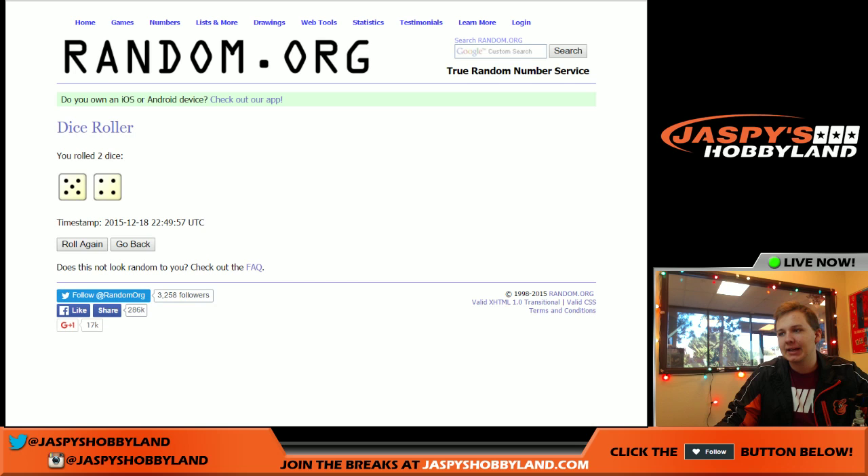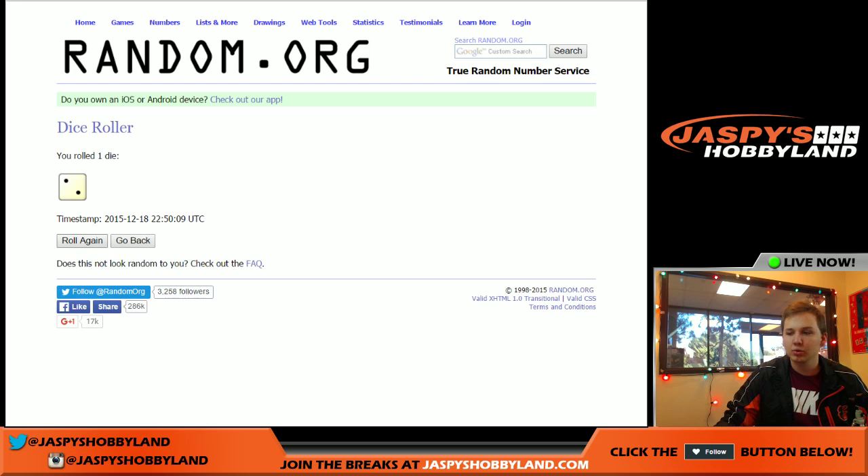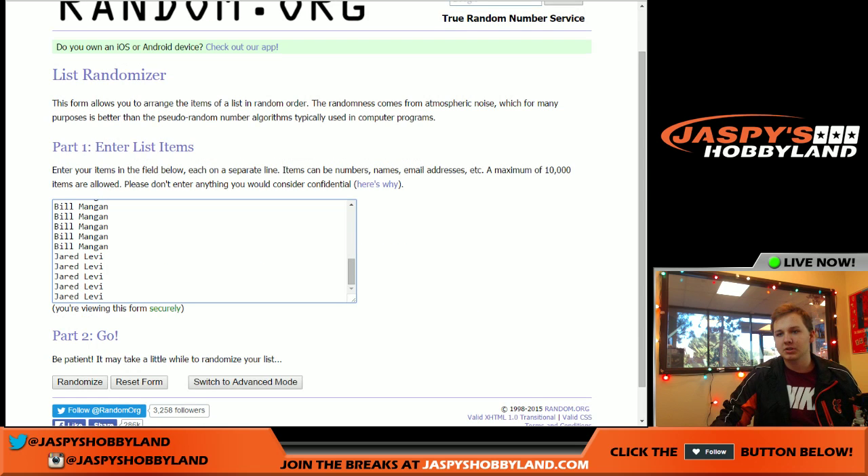Going nine times. So the first thing we'll do is pick the box — I forgot. So one, three, or four. Any other number will re-roll. Two will re-roll. One. So we're going to do box one, and we're going to go nine times. Good luck.